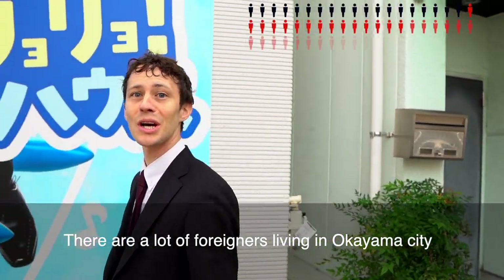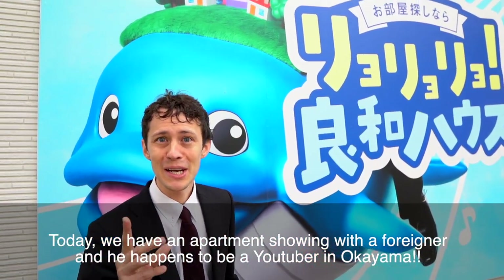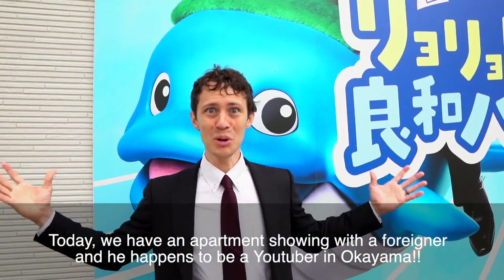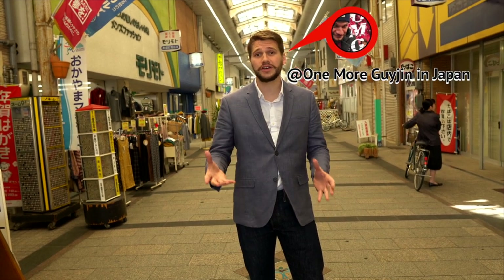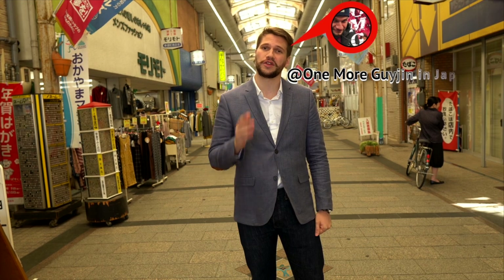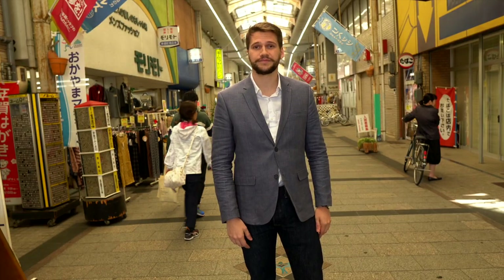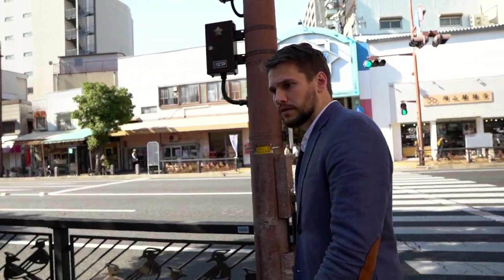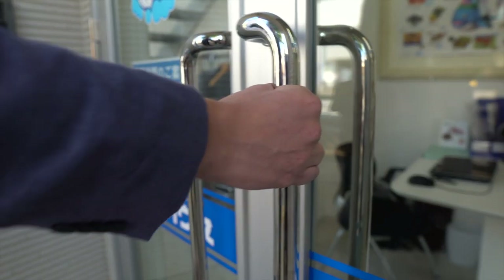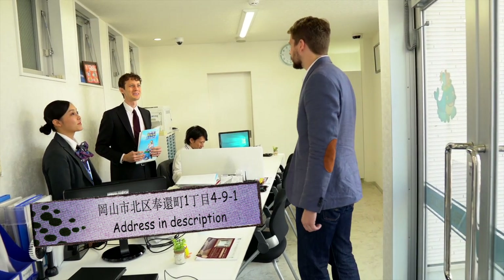A lot of foreigners live in Okayama. There is only one person in the room, but this person is a YouTuber! Hello, welcome to Real House. I'm Daniel, and I'm looking for Andrew.